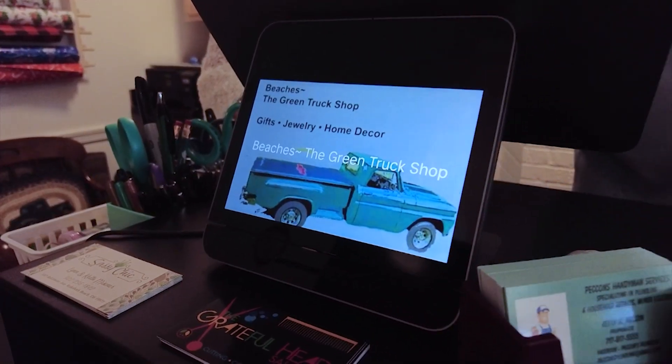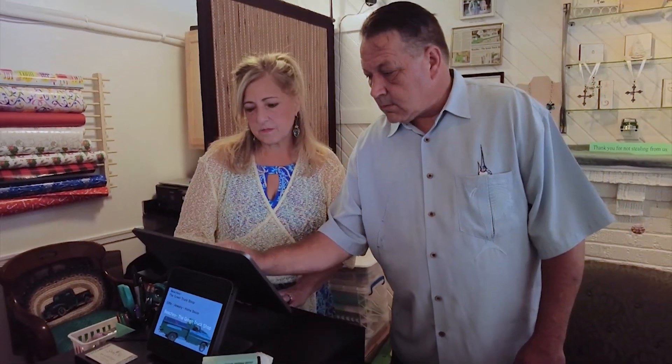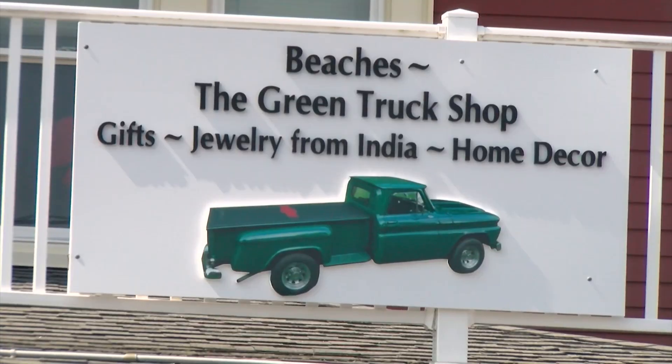We are a home decor shop that sells some antiques, jewelry from India, and gifts. Kevin and Dana Pecan opened the store on Baltimore Ave earlier this summer.